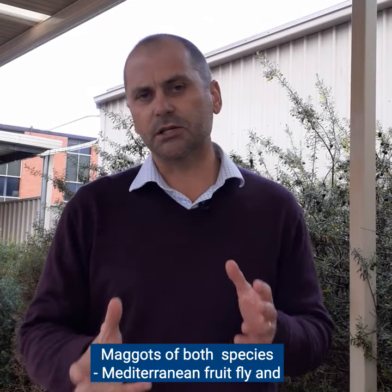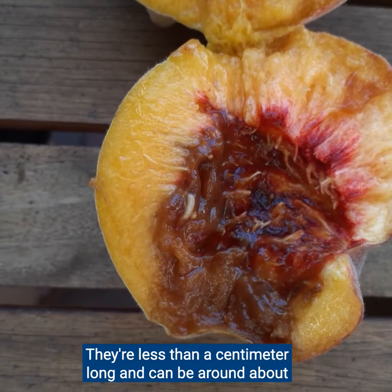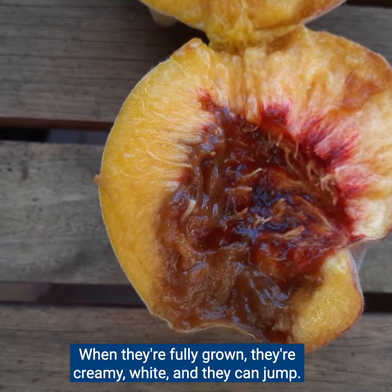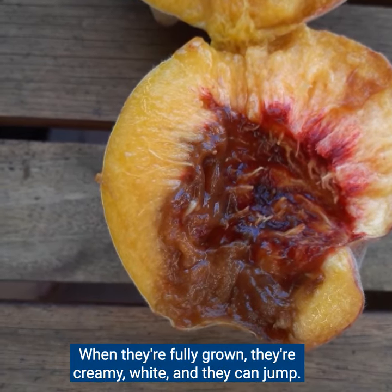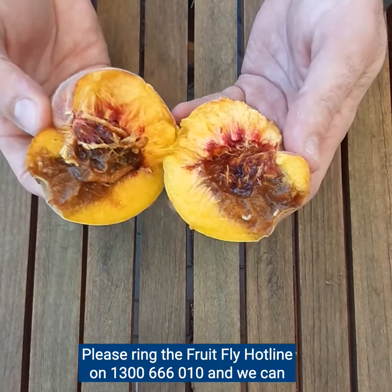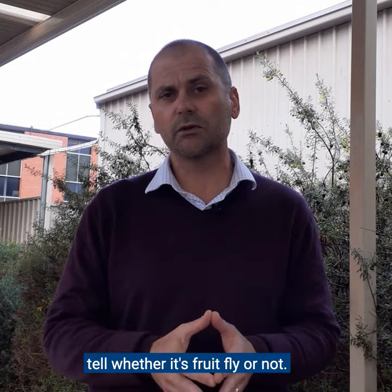Maggots of both species — Mediterranean fruit fly and Queensland fruit fly — look fairly similar. They're less than a centimetre long, around six to eight millimetres when fully grown. They're creamy white and they can jump. If you see anything wriggling inside fruit, please ring the fruit fly hotline on 1300 666 010 and we can tell whether it's fruit fly or not.